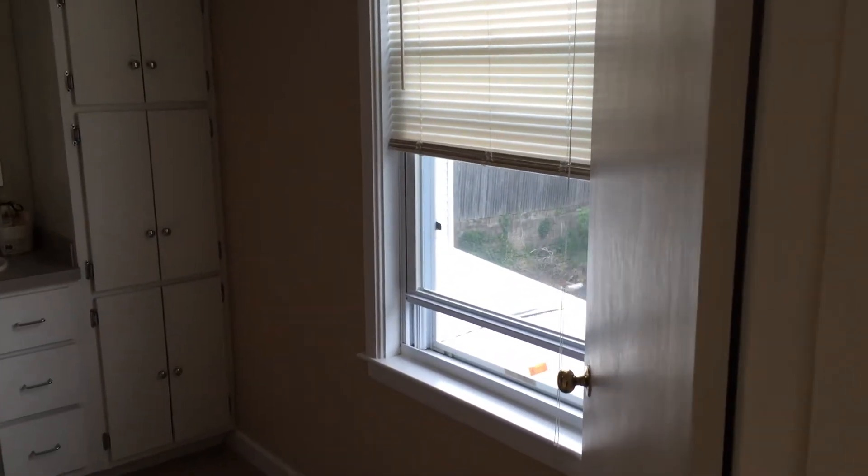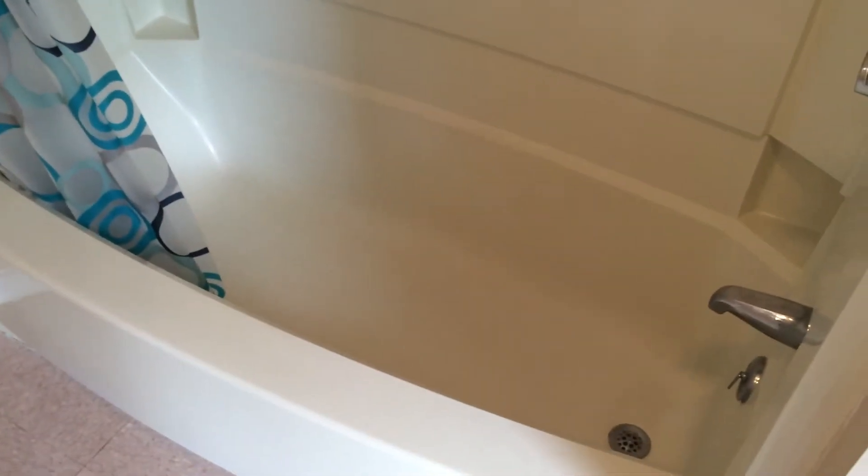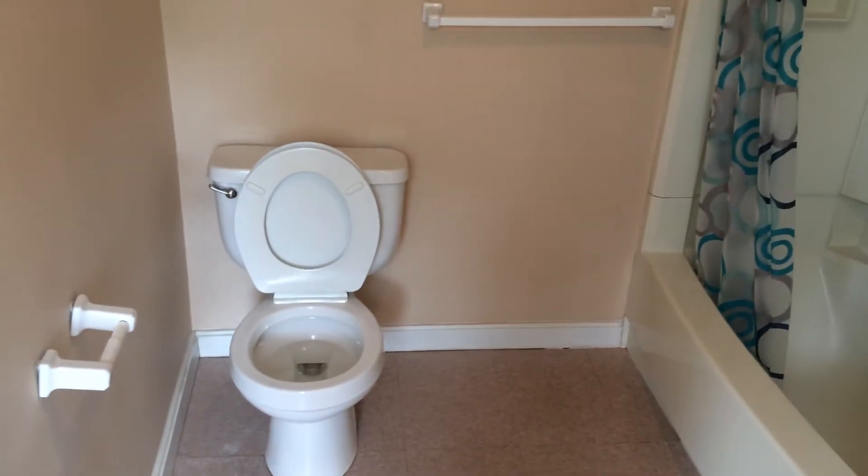Off of the kitchen is the full bath, and we'll start here in the far corner. You see your tub is in like-new condition, very clean, and also your toilet on the left side here.